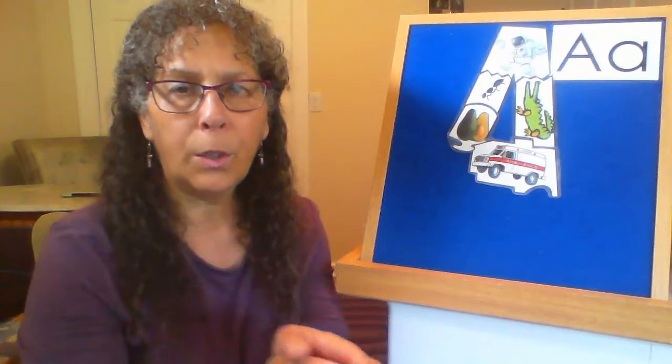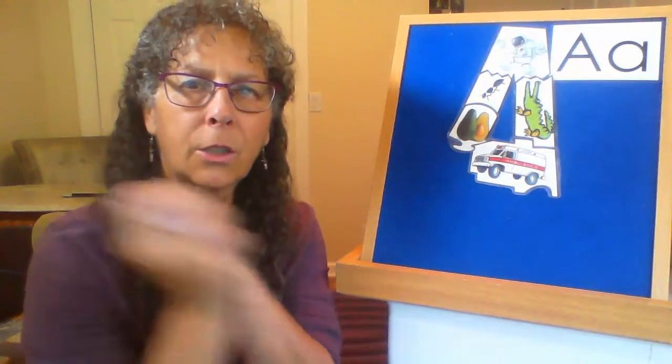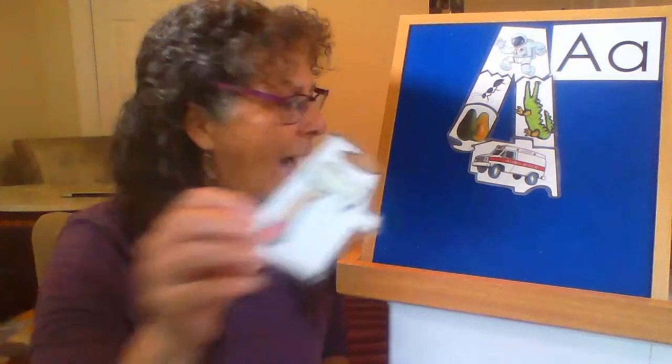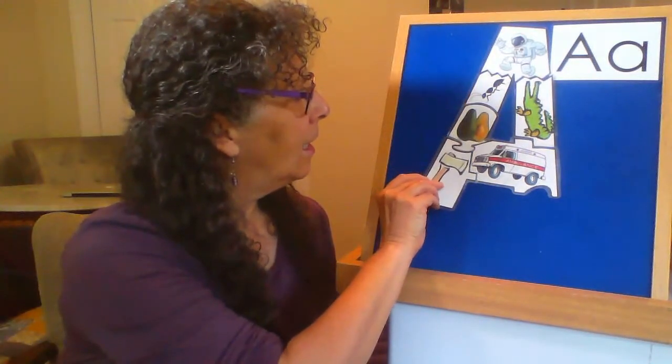The next word I want you to guess is something that if you needed to chop down a tree for firewood, you would use this thing to chop, chop, chop. But it starts with 'ah.' Did you guess ax?